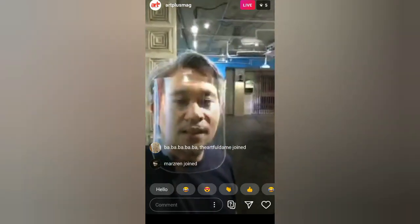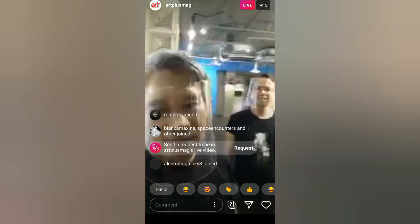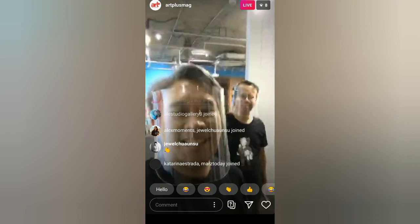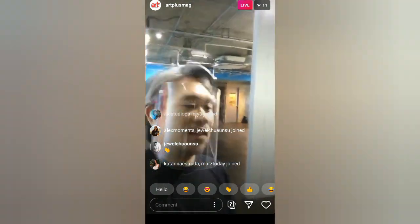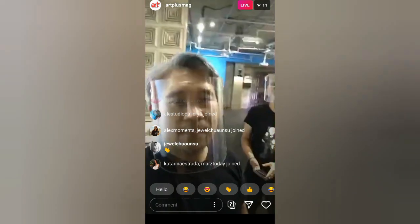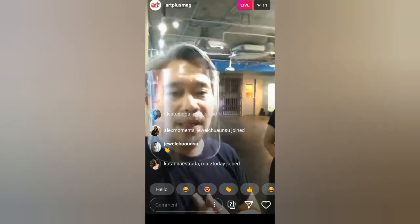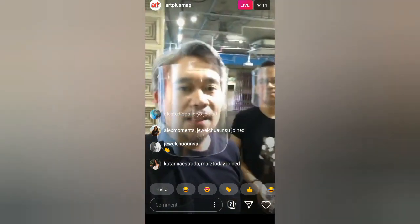We're live! Hi everyone! Hello. I'm Thor Balanon from Space Encounters Gallery. And I'm Wilbur Roberts.